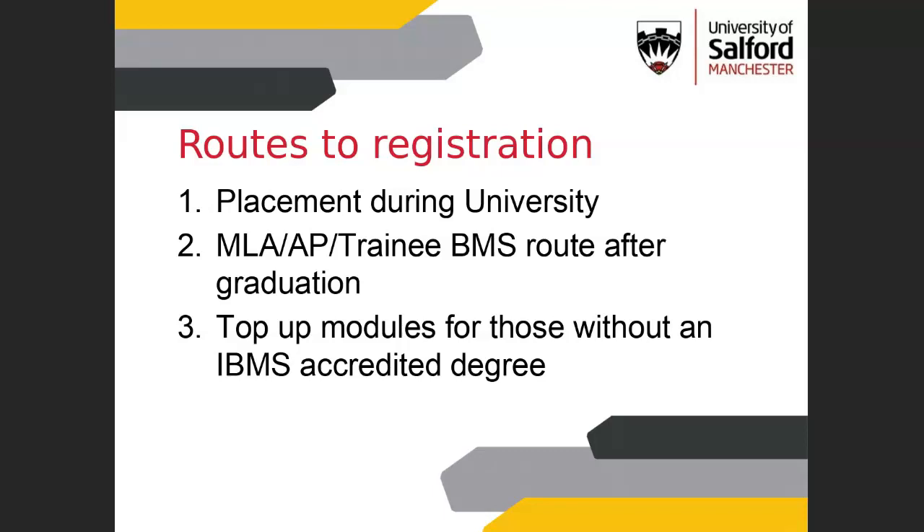For people who don't have an IBMS accredited degree, they might need to do top-up modules after they graduate. For all of you in biomedical science at Salford, your degree is already IBMS accredited. But if you're on another degree — perhaps wildlife or biology — and you're thinking you might want to work as a biomedical scientist, you don't need to go back to university full-time; you can do top-up modules after you finish. People normally study and work full-time, doing their studying part-time around their job.